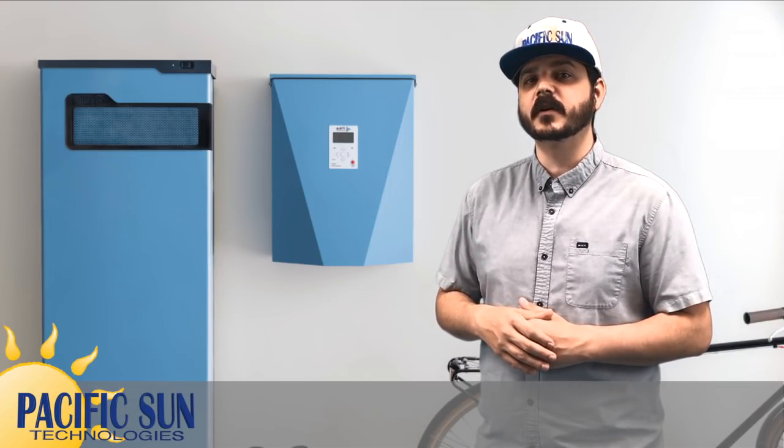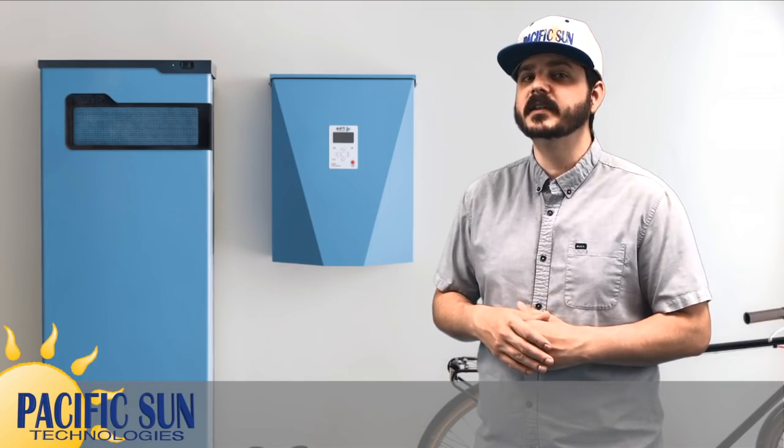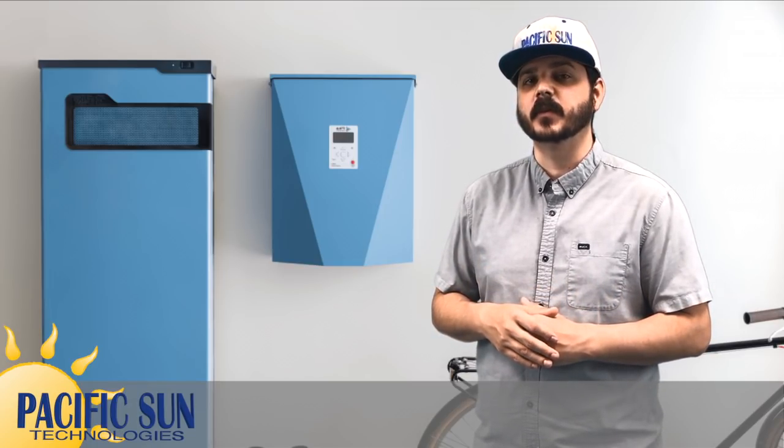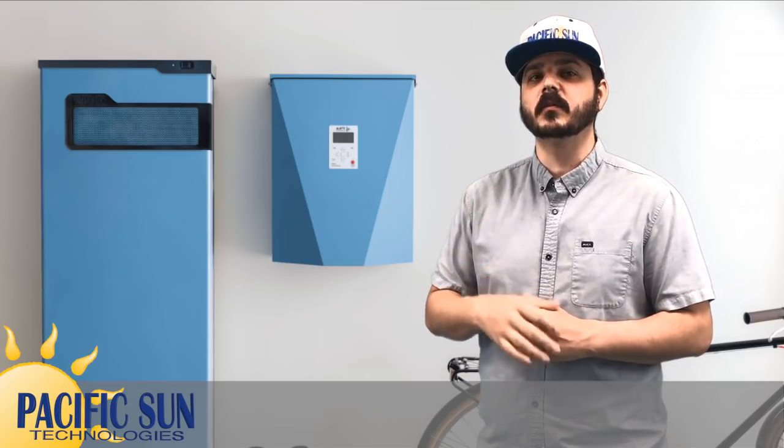Pika Energy's Harbor Smart Battery is much different than other home batteries. Pika Energy's flagship product is the Pika Islanding Inverter, which is designed to seamlessly integrate solar modules and energy storage. The product was envisioned to create a more flexible inverter solution and is ideal for both on-site consumption of stored solar energy and grid services like demand response.